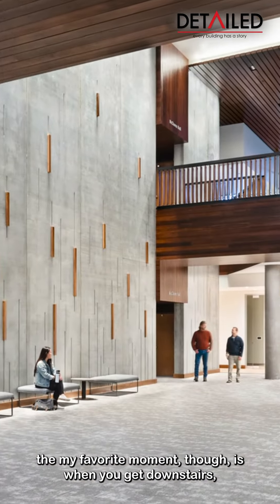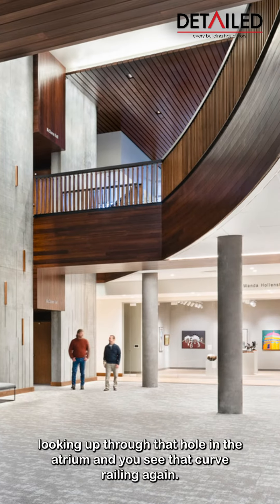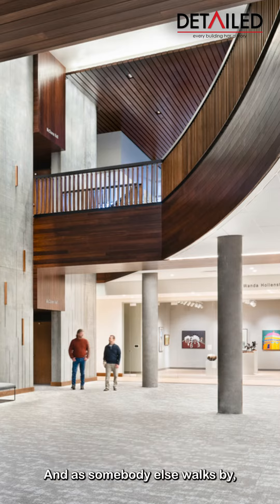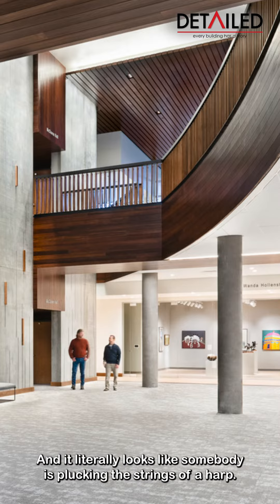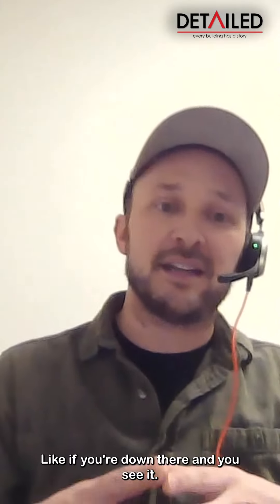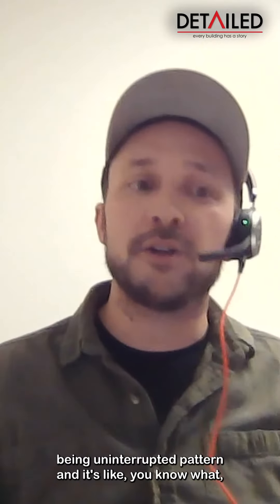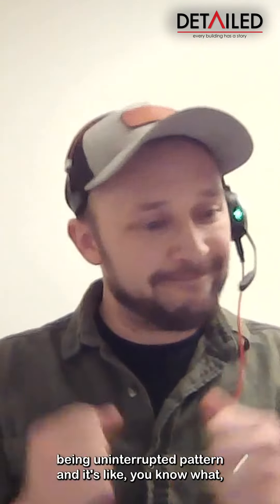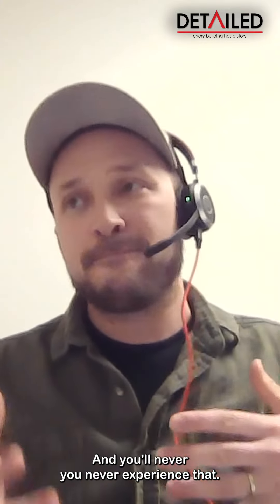My favorite moment is when you get downstairs, walk past this railing, and then look up through the hole in the atrium and see that curved railing again. As somebody else walks by, it plays with light and shadow as their body moves across it — and it literally looks like somebody is plucking the strings of a harp. You don't notice it right away, but because it's a curve and we were diligent about keeping the pattern uninterrupted, the detail really matters.